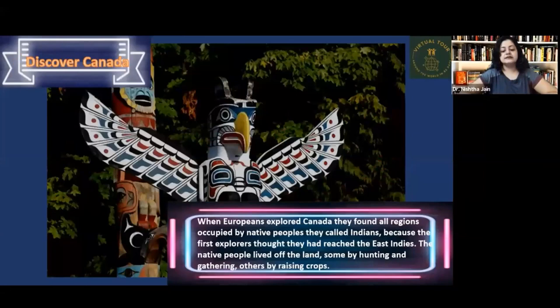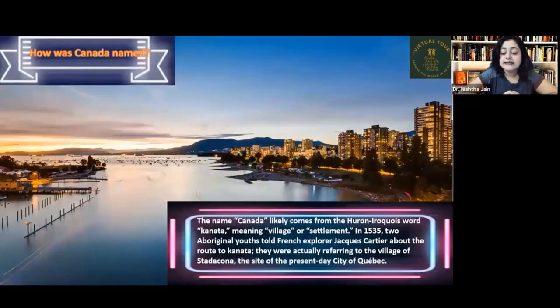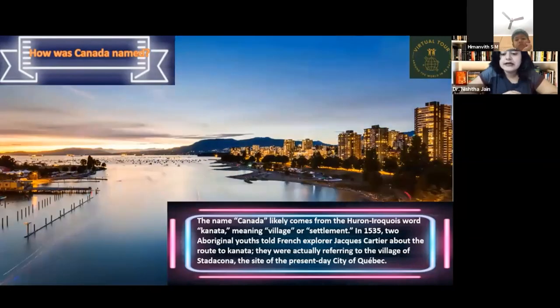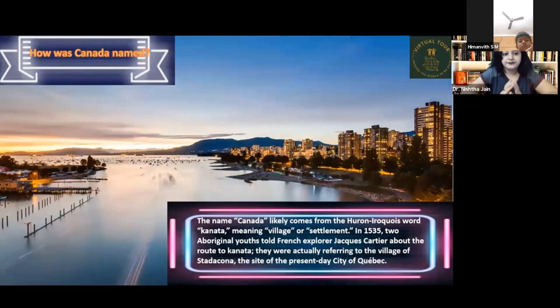The name Canada likely comes from the Huron-Iroquois word 'kanata,' which meant a village or a settlement.